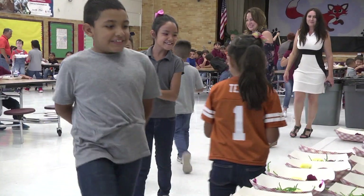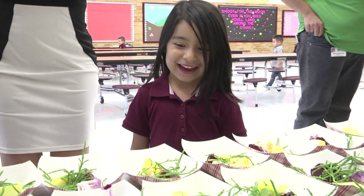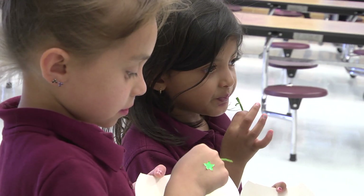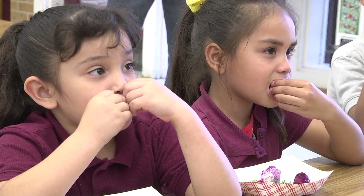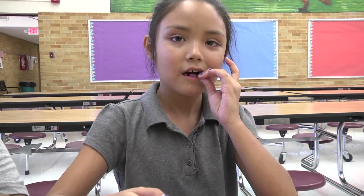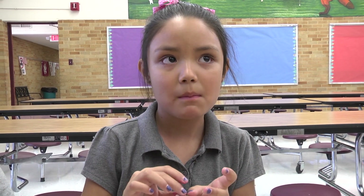We want to expose them to new items. At lunch they might have a normal orange, apple, or banana — those might be the things they see on a regular basis. But this way they get to see other items like colored cauliflower, like dragon fruit, things that they might never see in their lifetime.